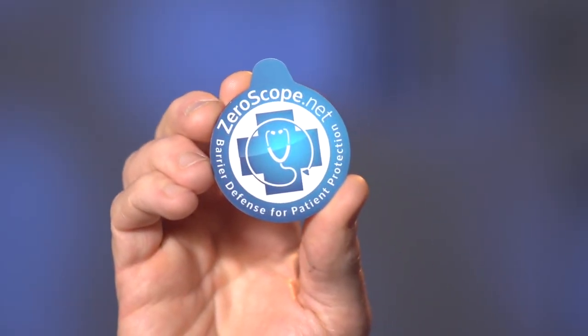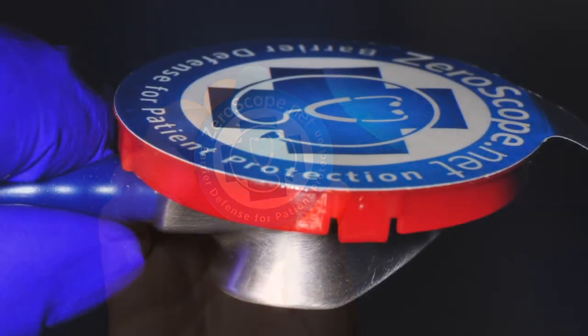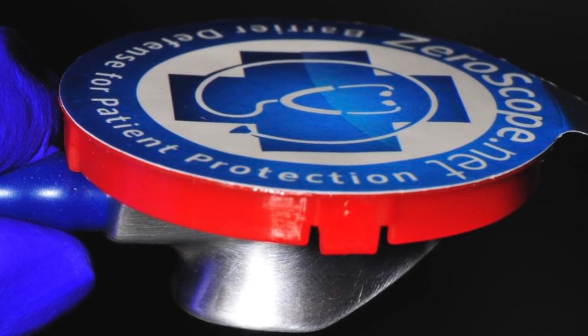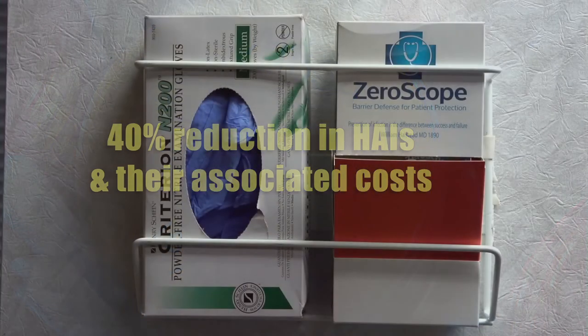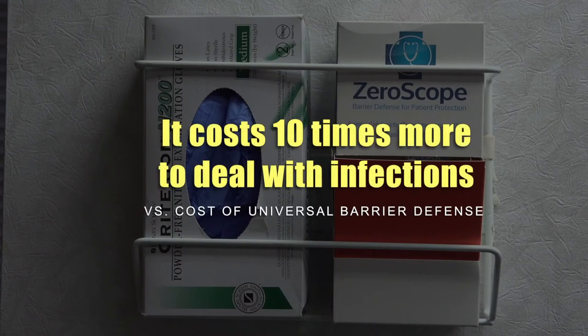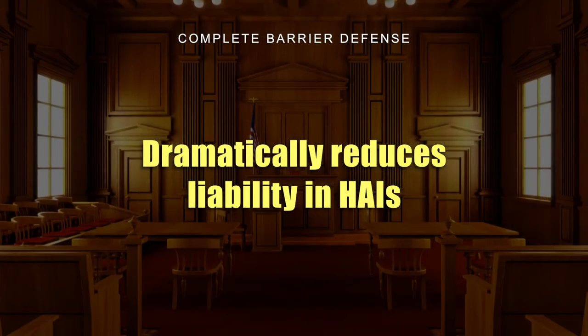And this is it. The Snap-on Xeroscope Barrier offers 100% reliable protection. Xeroscope is a key link in the universal barrier defense chain. The payoff for a universal barrier defense is a 40% reduction in hospital-acquired infections and their associated costs. It costs 10 times more to deal with infections than to implement a universal barrier defense chain.